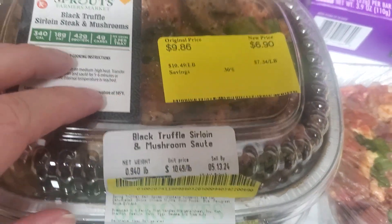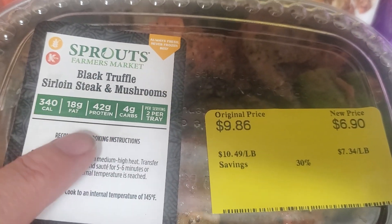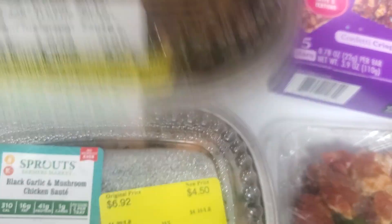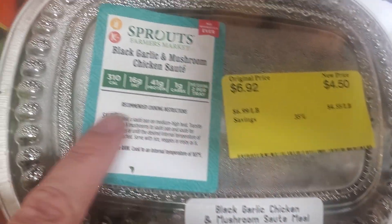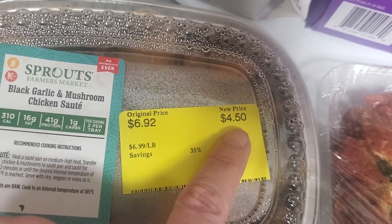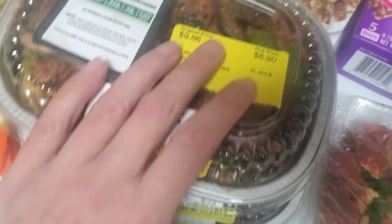I got two pre-made meals. They have a buy one, get one 50% off sale. I paid full price for the black truffle sirloin steak and mushrooms — 42 grams of protein, normally $9.86, I got it for $6.90. I also got a black garlic chicken and mushroom sauté meal, 41 grams of protein, normally $6.92, priced at $4.50, so I got it 50% off and paid $2.25. I'm thinking I'll throw both in a pan and serve with rice — that would be a really high-protein meal.